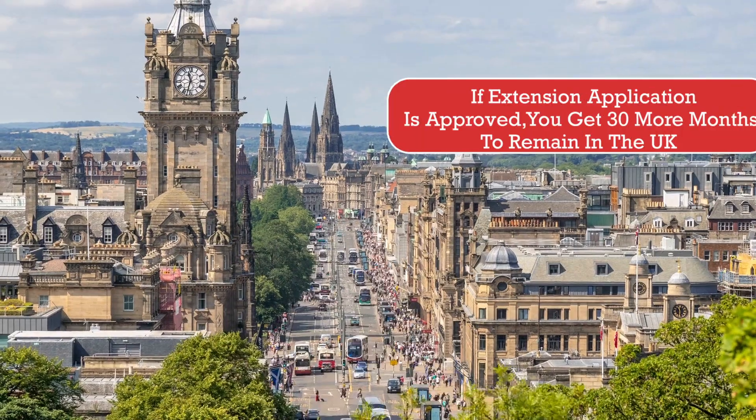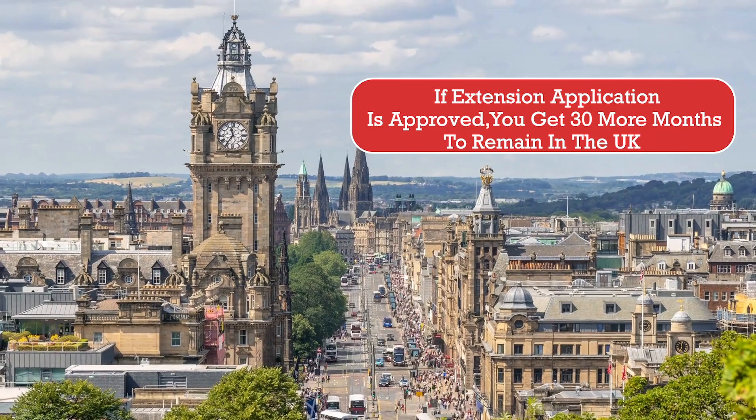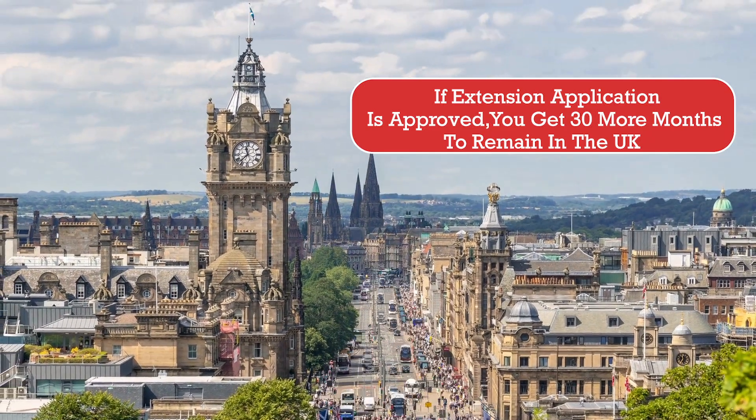This extension application happens within the UK. You have to take an appointment with the authorities within the UK to assess your application for extension purposes. If your application for extension has been approved, you get another 30 months to remain in the UK.